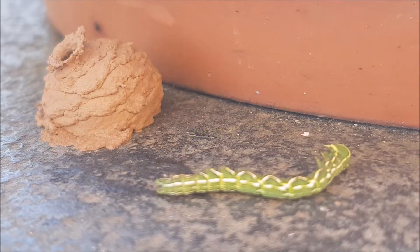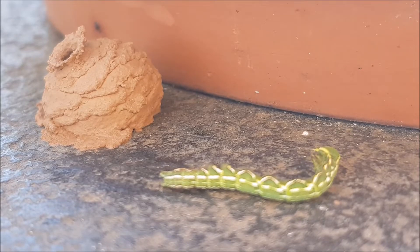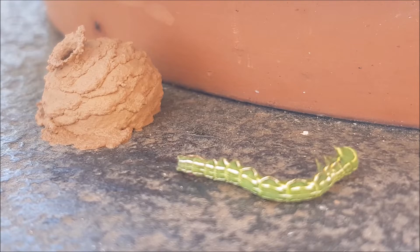Once the eggs hatch, the larvae will feed and grow off the caterpillar worm. At the end of the video you will notice the remains of the caterpillar after the nest was opened from the inside.